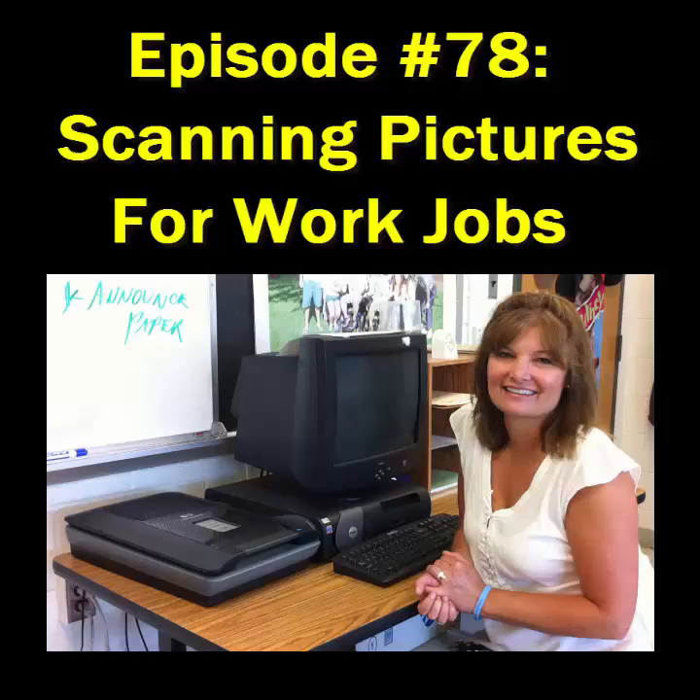It's called the Scanning Picture Project. Last year, my TRT Keith Hicks — who's now over at Woodgrove — and I had this idea. We wrote a grant through our PTO and got money to buy a really nice scanner. There are scanners throughout the school too, so other people can do this. We also found a computer that wasn't hooked to the Internet but was sitting in a back office.